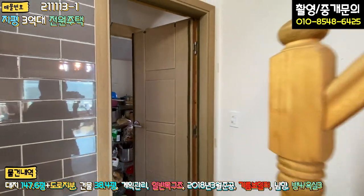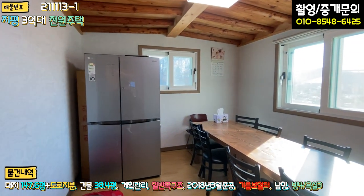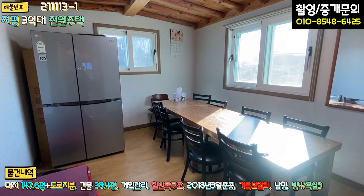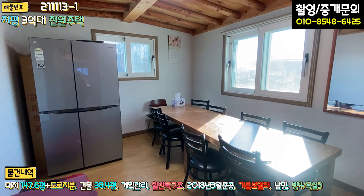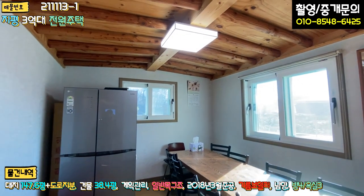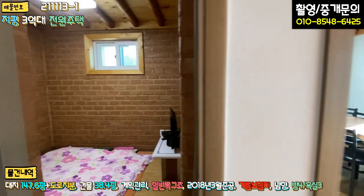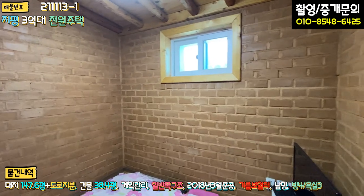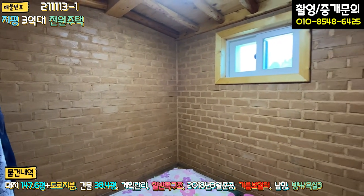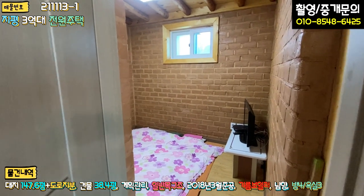거실을 지나면 지금은 손님맞이 공간으로 쓰고 계시지만, 원래는 방입니다. 일조량이 굉장히 좋고, 오전 10시 정도인데도 햇빛이 잘 들어와 깔끔하고 방 사이즈도 상당히 넓습니다. 좌측이 황토 구들방이에요. 황토 벽돌로 마감된 찜질방인데 확실히 따뜻합니다. 냄새도 너무 좋구요.